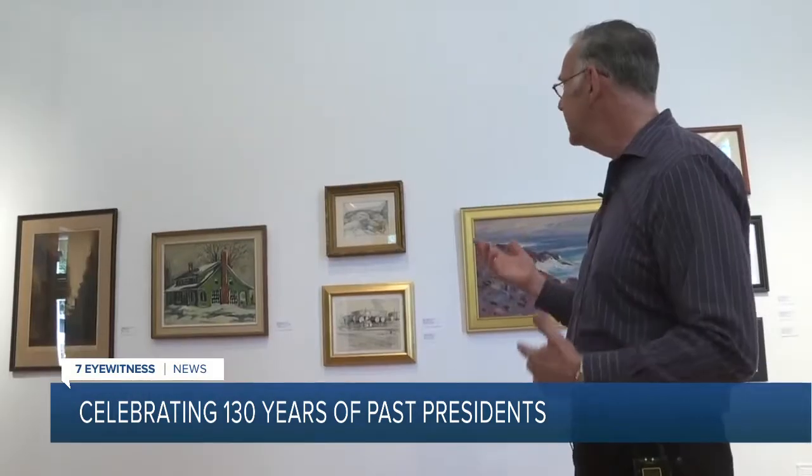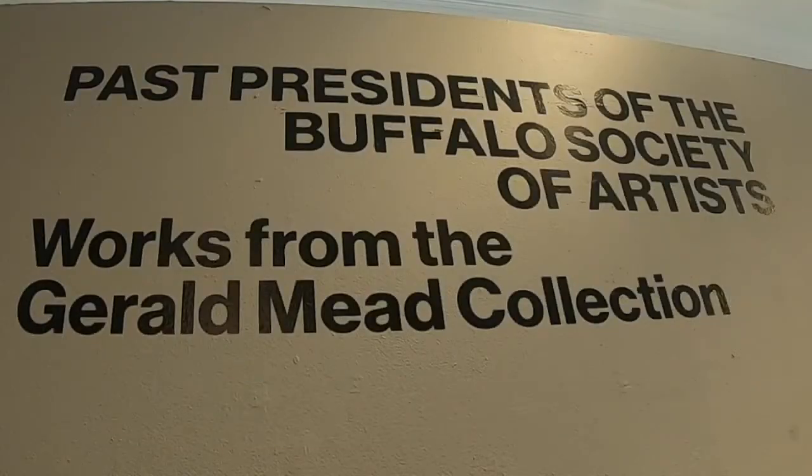My mother was an artist and we always had artwork hanging in the house. Gerald's a collector and what a collector he is. This is actually just 33 pieces in here, so I own nearly 1,600.